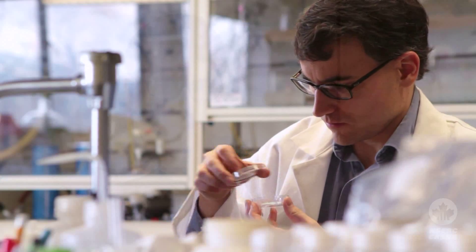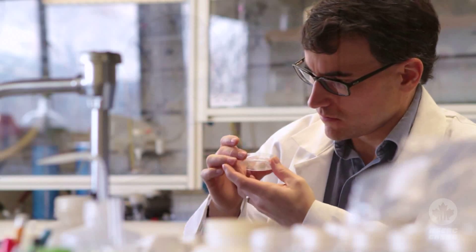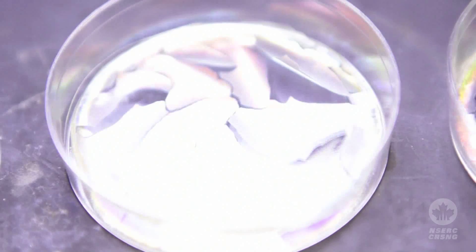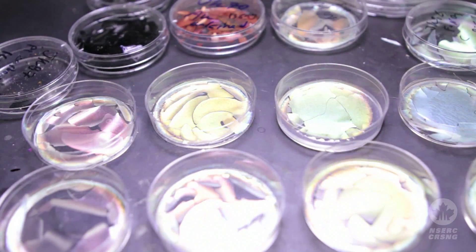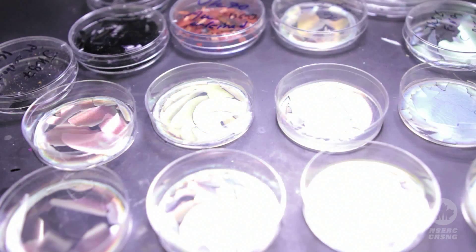This has allowed us to make some really unique glasses that have structures that mimic the iridescent shells of beetles. And because of this unique structure, these materials have photonic properties — they reflect specific wavelengths of light, which we can tune all the way from the infrared to the ultraviolet.